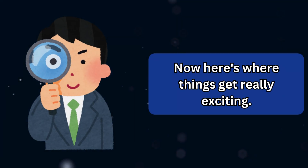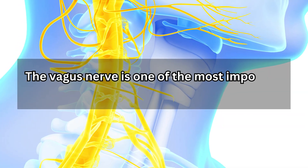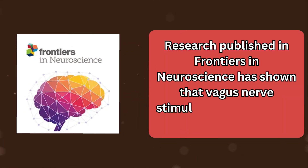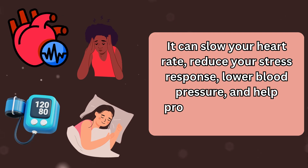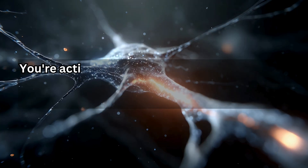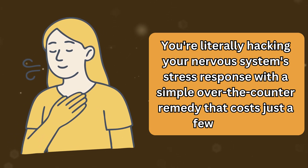When you apply Vicks VapoRub to your chest, you're not just clearing your airways. You're actually stimulating branches of your vagus nerve that run just beneath your collarbones. The vagus nerve is one of the most important nerves in your entire body — it's the main nerve of your parasympathetic nervous system, which controls your rest-and-digest functions. Research published in Frontiers in Neuroscience has shown that vagus nerve stimulation can slow your heart rate, reduce your stress response, lower blood pressure, and help promote deeper, more restful sleep. Every time you rub Vicks on your chest, you're activating the same biological pathways that expensive vagus nerve stimulation devices target — literally hacking your nervous system's stress response with a simple over-the-counter remedy.